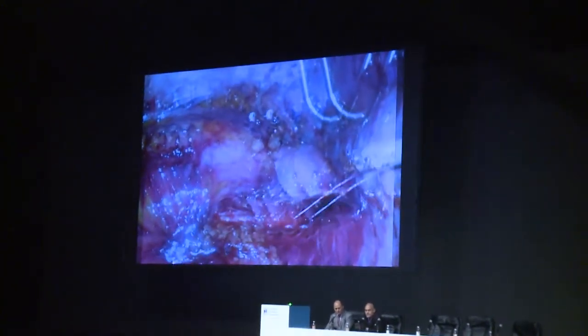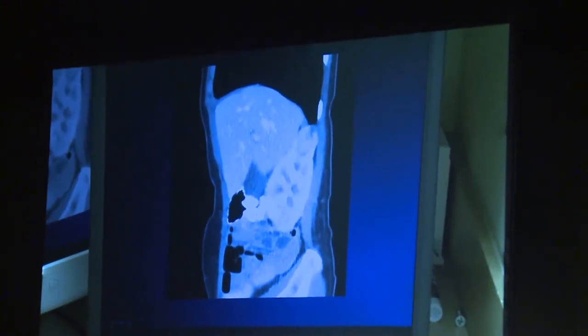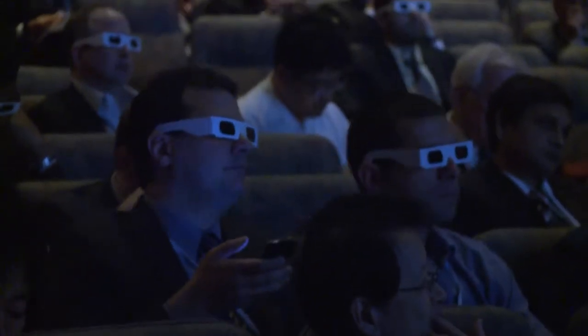They cut out a renal tumor in the kidney. I learned that you can operate with a robot very easily. It's a very clean procedure. It looks oncologically safe.